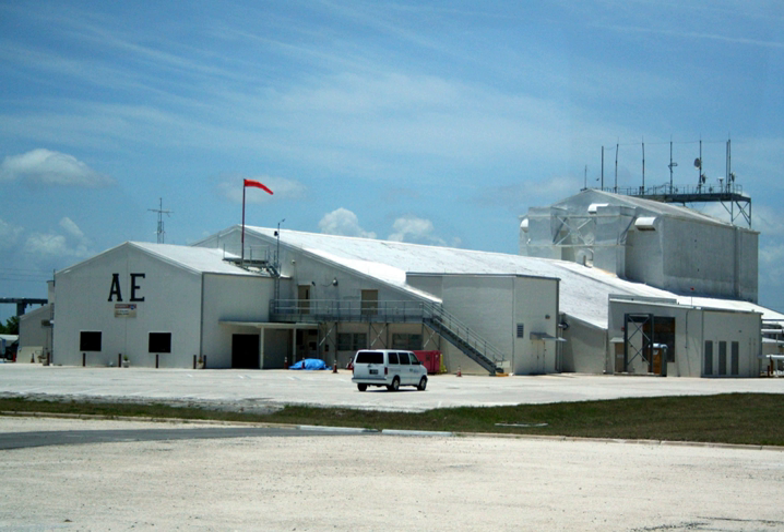Launch sites for missions Hangar A has gathered telemetry on include Vandenberg Air Force Base, Reagan Test Site, Wallops Flight Facility, and Kodiak Launch Complex. The building was one of several Kennedy Space Center buildings to receive substantial damage during Hurricane Francis in 2004.